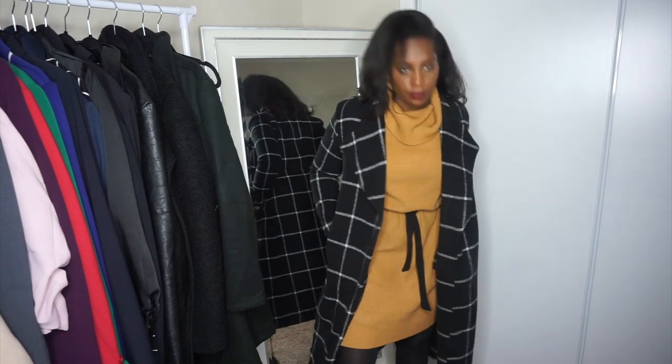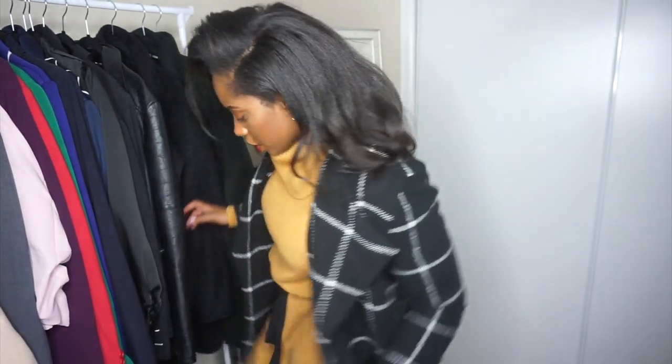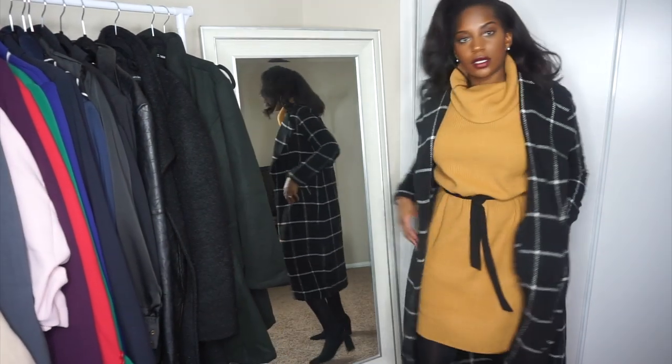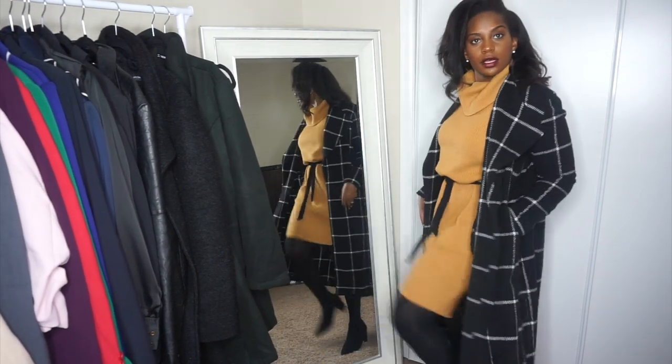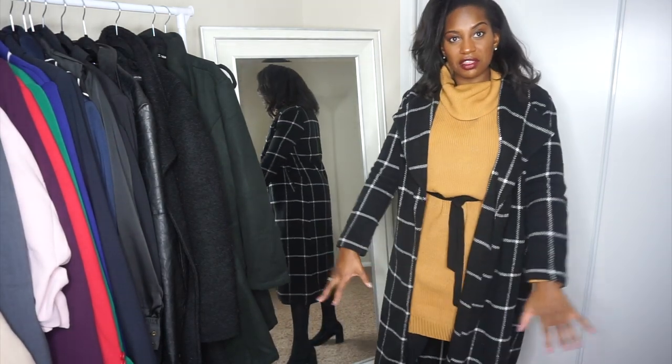Oh yeah, this is cute — y'all see what I did there? The coat really elevated the look. Let me just throw on the shoes so y'all can get the full look. I really like how these shoes look with black tights — it kind of looks like it's just all one thing.